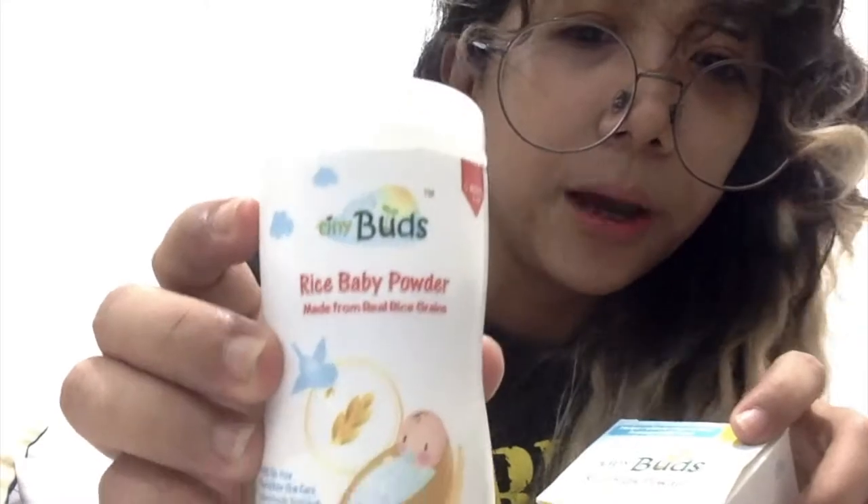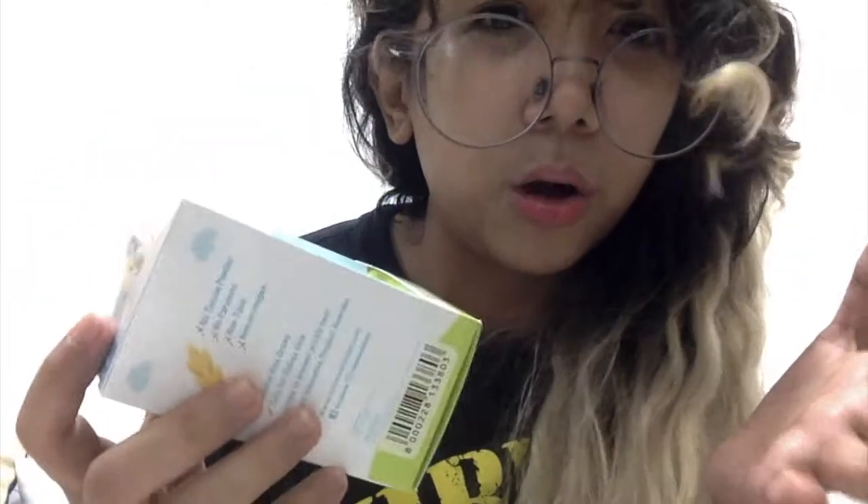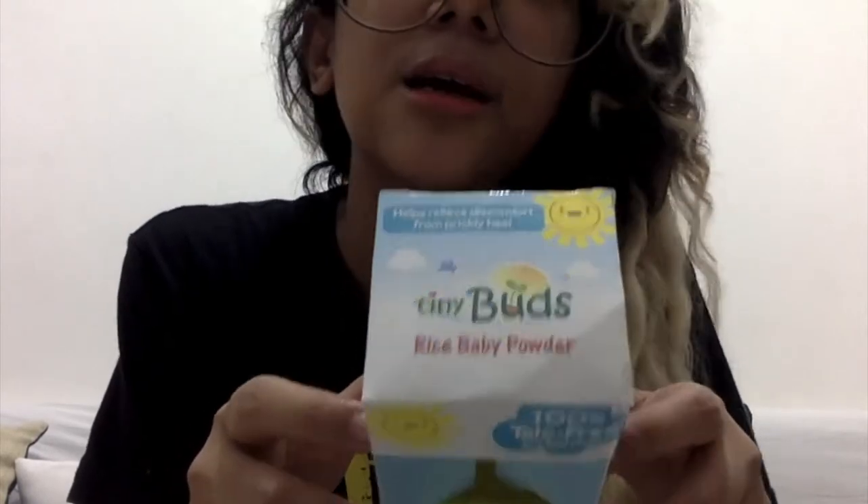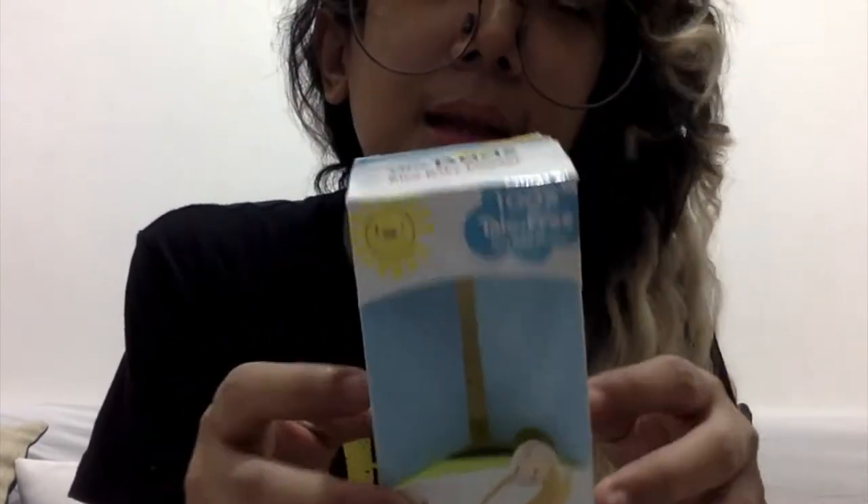Tingin ko yung isang bagay na hindi advantage: kasi ang laki niya ay 250 grams and it's already around 140 pesos sa SM. Pero, since I'm a new mother and magka-3 months na yung baby ko, ang inisip ko lagi yung mga all-natural. Siyempre, andyan pa rin yung gabay ng nanay, pero sa modern moms like us, mas leaning towards ka talaga din sa mga all-natural. Kaya I'm so happy na nakita ko yung pulbo na ito ng Tiny Buds — I think this is what I need.